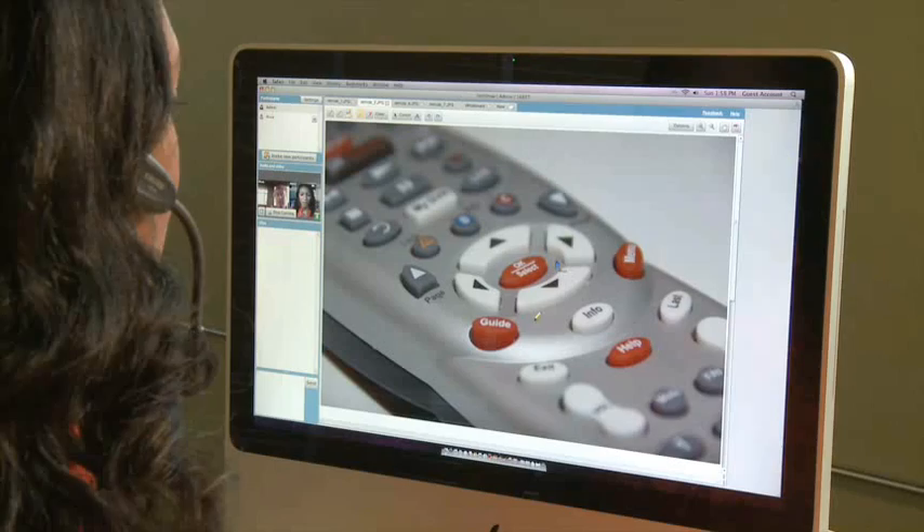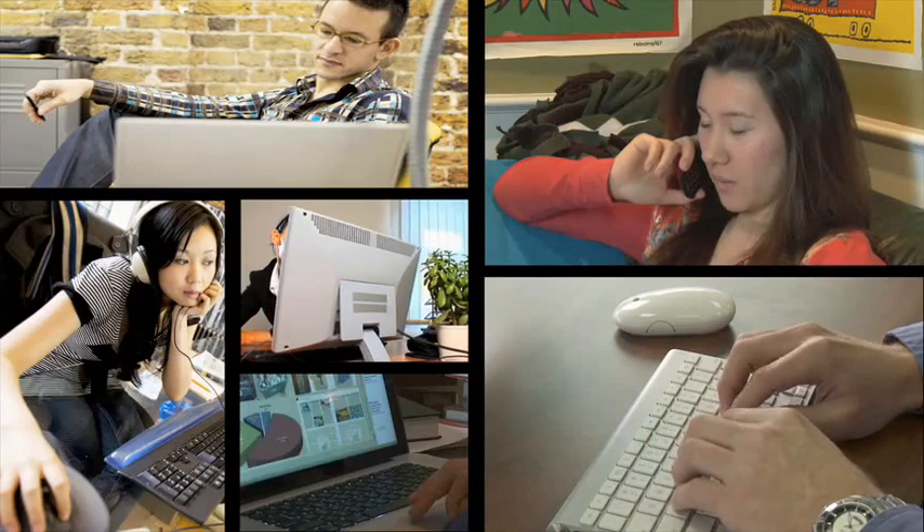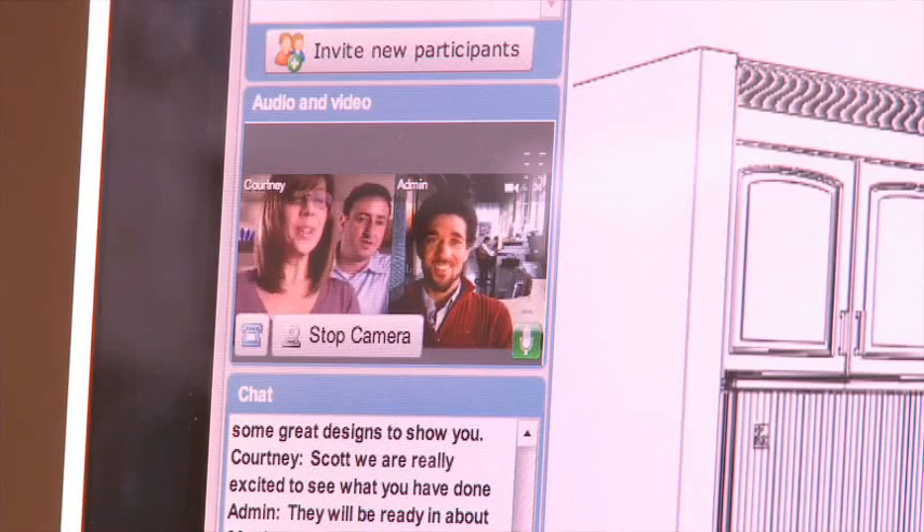With our easy-to-use web sharing tools, companies can build stronger relationships, demonstrate products, provide training, get instant feedback, share information, and communicate in real time. It's the next best thing to being there face-to-face.